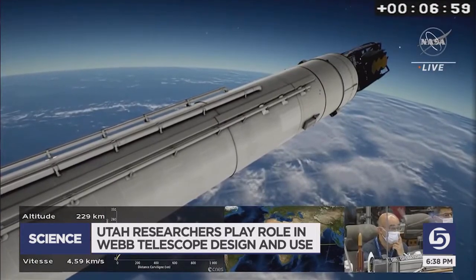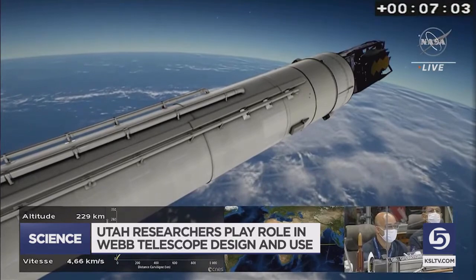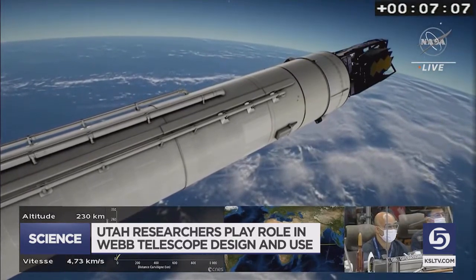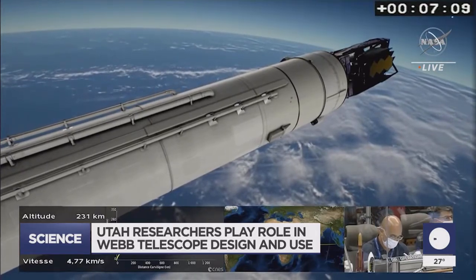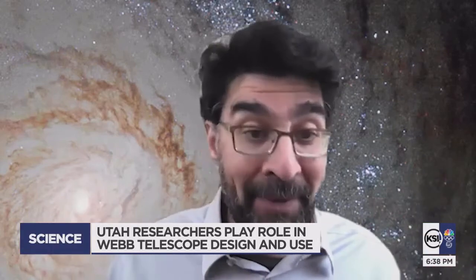Dr. Anoseth at the University of Utah is one of just over 250 researchers selected to use the telescope. He'll be studying black holes, particularly the one at the center of our galaxy — a black hole four million times the mass of the sun sitting at the center of our galaxy, and we don't know how it got there.